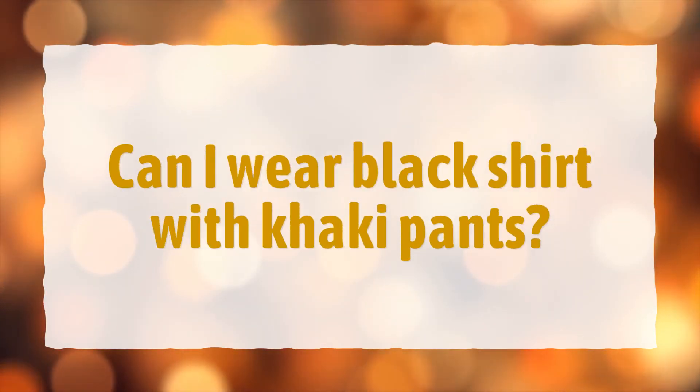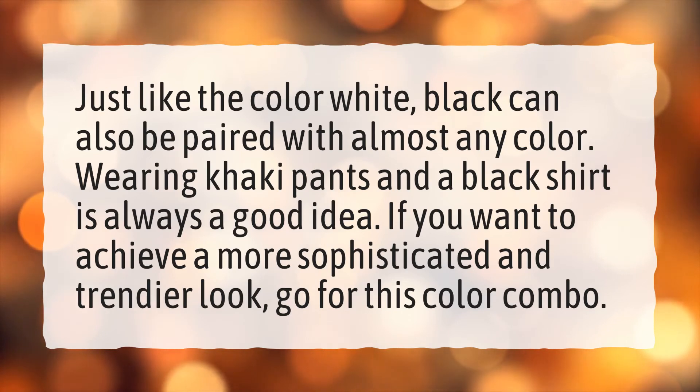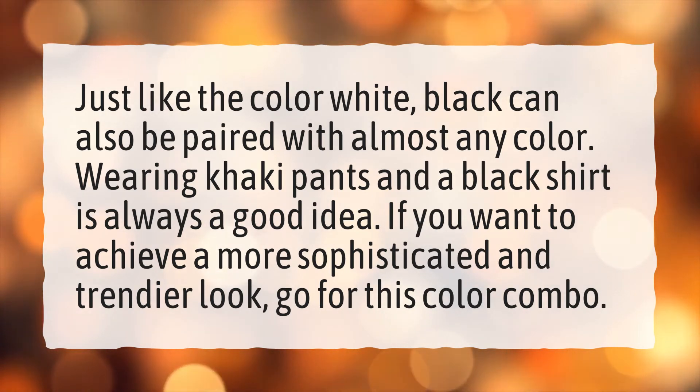Can I wear a black shirt with khaki pants? Just like the color white, black can also be paired with almost any color. Wearing khaki pants and a black shirt is always a good idea. If you want to achieve a more sophisticated and trendier look, go for this color combo.